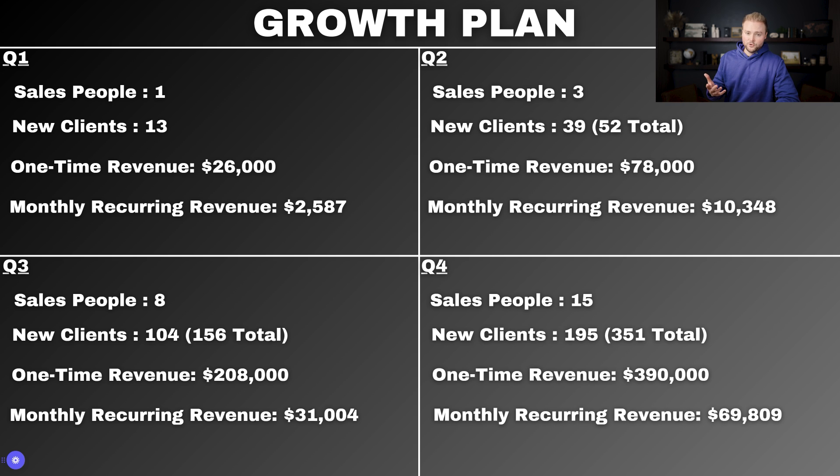Q3, I'm going to hire five more salespeople, so we'll have eight total including myself. With each of us getting one new client per week over 13 weeks, we'll gain 104 new clients — bringing the total to 156 clients. One-time revenue for Q3 will be $208,000 on the $2,000 setup fees, and monthly recurring revenue will be $31,004. This is where it starts ramping up significantly.